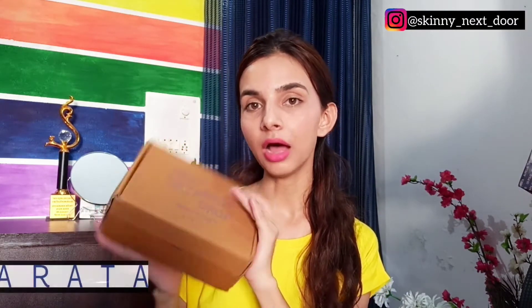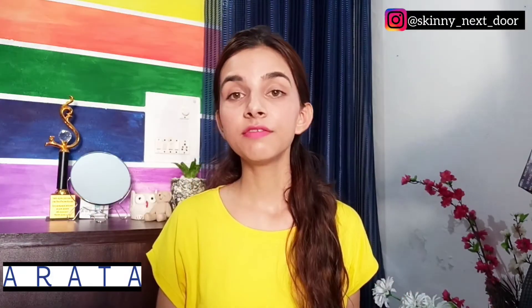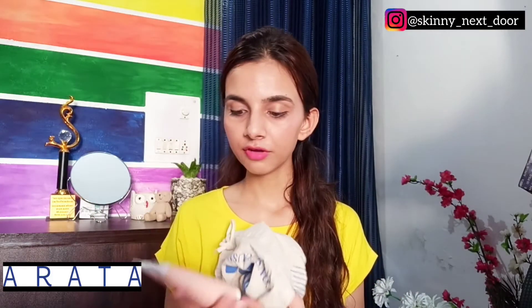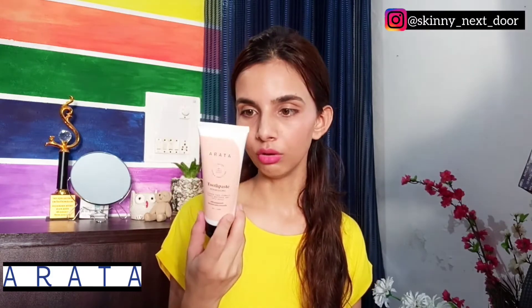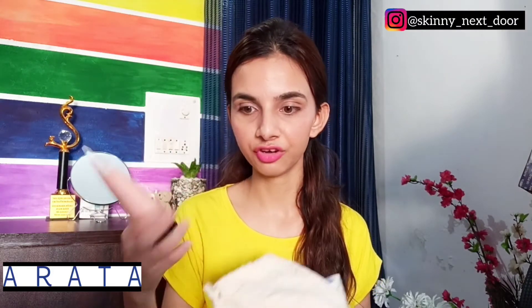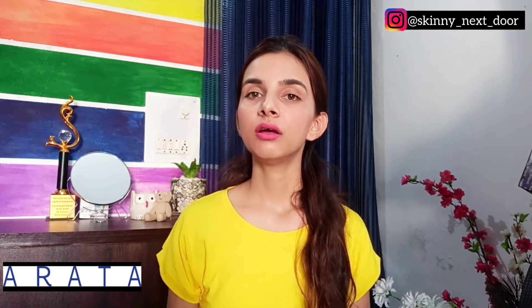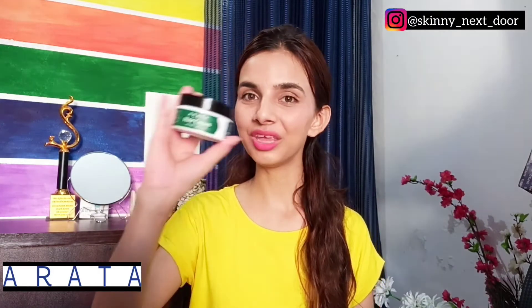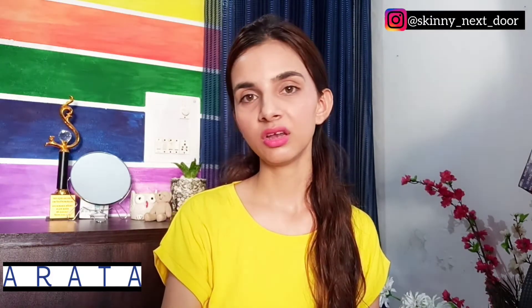The next brand is Arata, which came in a cloth bag packaging. The first product is a toothpaste — very refreshing, with peppermint and cinnamon chamomile. It is quite good and very refreshing, so if you have an odor problem you can definitely try this one. The second product I bought is a hair cream. I have straight to wavy hair, so it didn't really work for me — I think it is good only for curly hair. If you have curly hair, you can go for this, but I don't think it works well for wavy to straight hair.